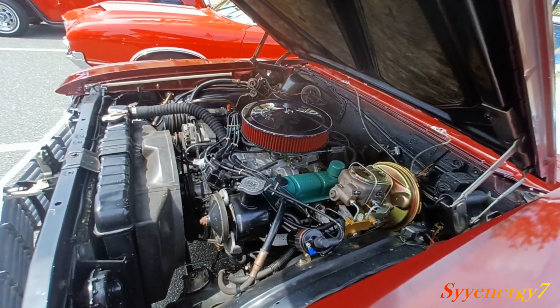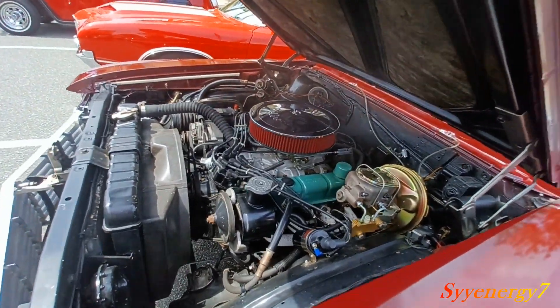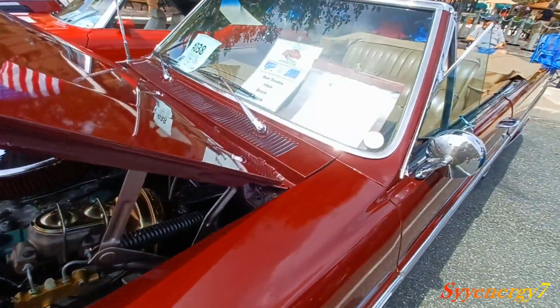The reason building Chevys got popular is because there were so many of them. Why did people buy Chevys? Because they were cheap — cheaper.